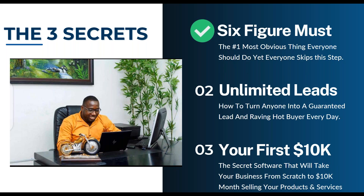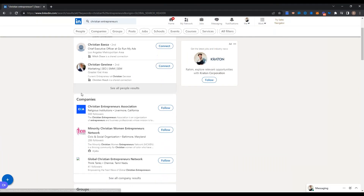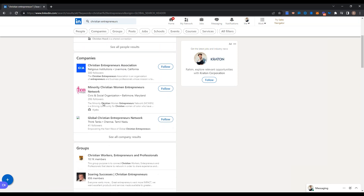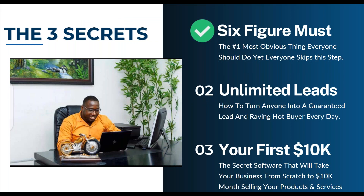Bill's audience is Christian business and Christian bloggers — do you think the Christian Entrepreneurs Association or the Christian Woman Entrepreneurs or the Global Christian Entrepreneurs groups on LinkedIn might have his audience? They're sitting right there. You just need to connect first, build the freaking audience — you can do it for any niche.